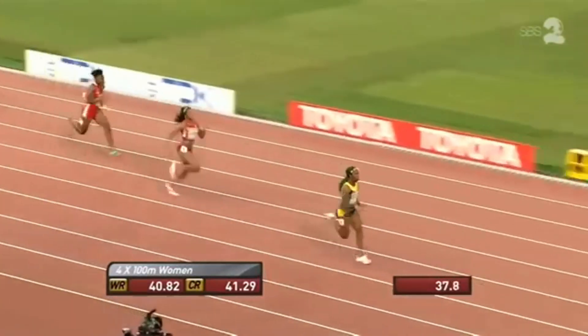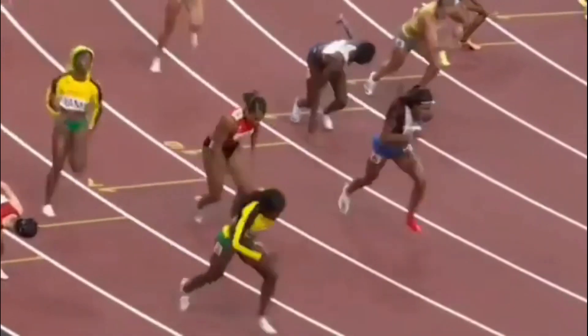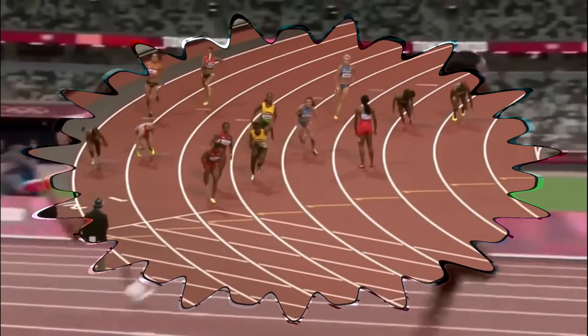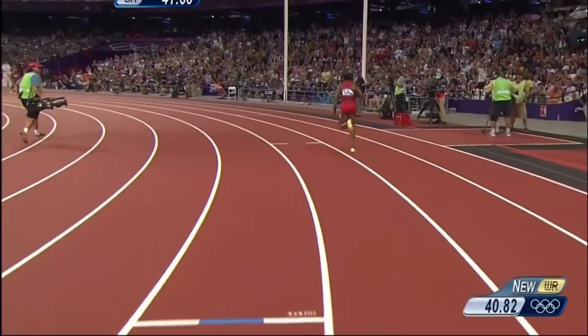For the USA, it's Jamaica all the way — Jamaica first across the line. And in 2022, Sharika Jackson introduced us to a new level of anchor leg running, not even Carmelita Jeter could in 2012, when she brought the USA team home to a new world record time.